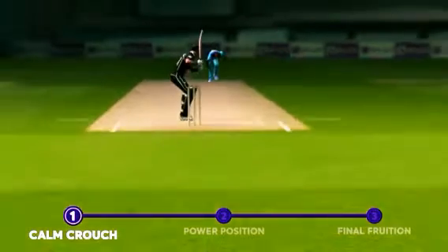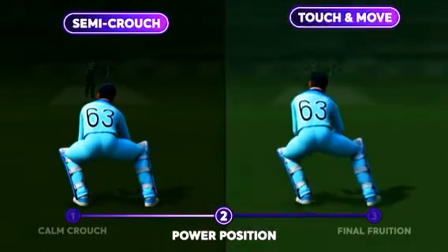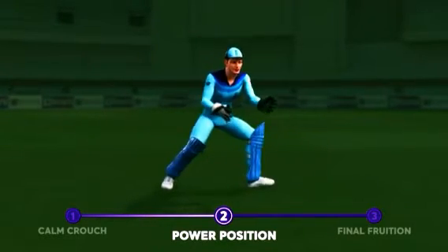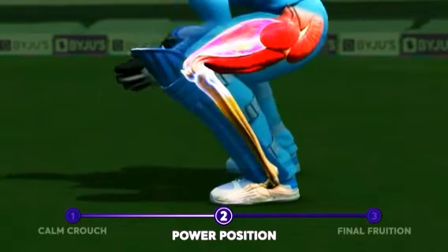Now, as the ball is delivered, the keeper shifts quickly to a semi-crouch position and then follows it up with a touch and move. This complete sequence is the power position, completed within seconds, where the quads and knee joints quickly contract and relax.